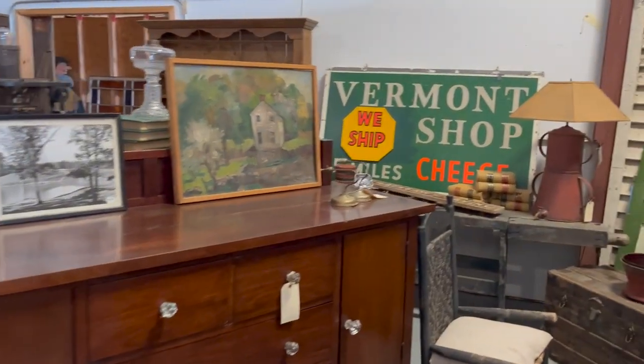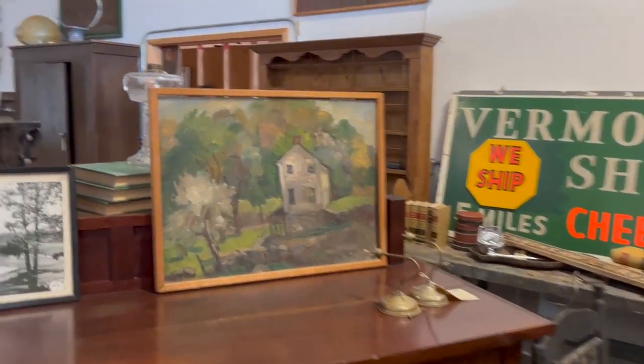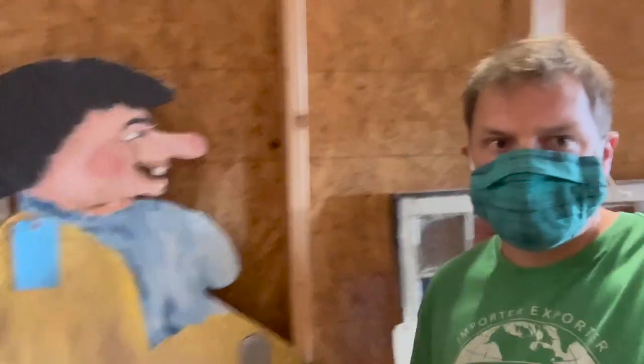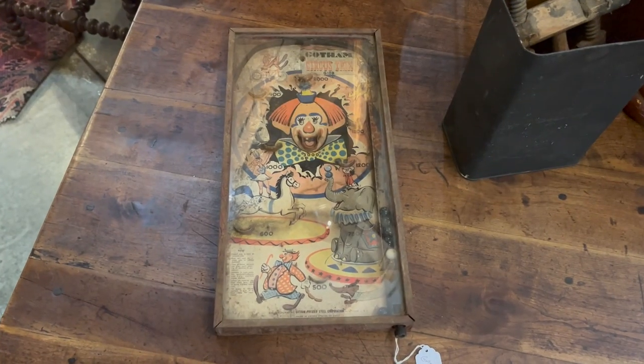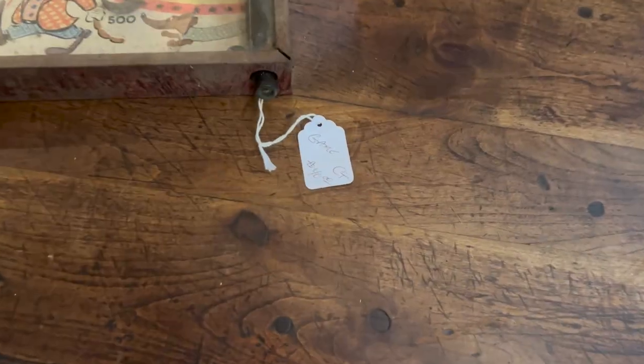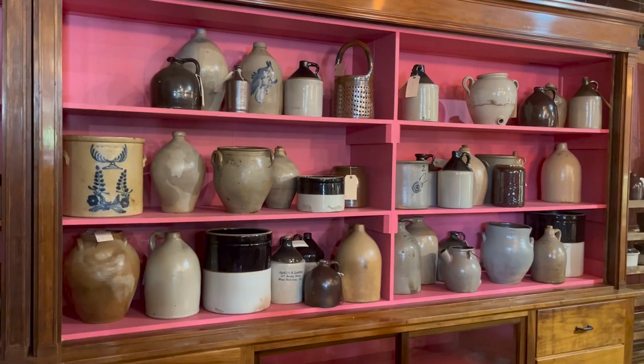Painting was neat. Vermont chopped cheese. Big thing in the back. A lot of cool stuff. Me and this guy just hanging out, saying hello. This was actually a good deal — I think this was $40. That was a good deal. I probably should have bought that. The whole booth of US stoneware.